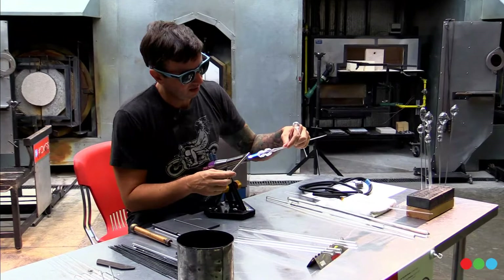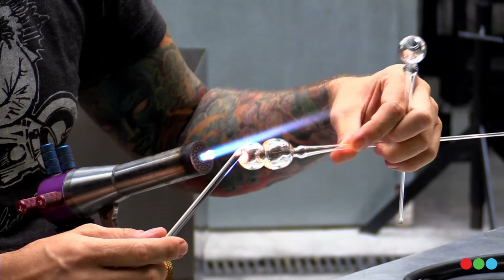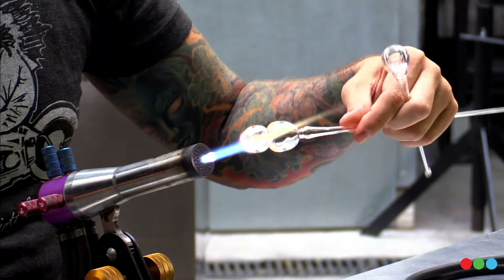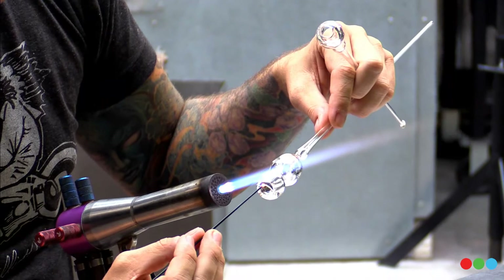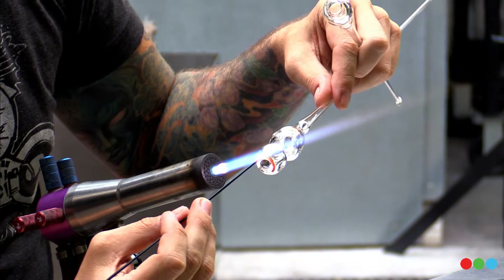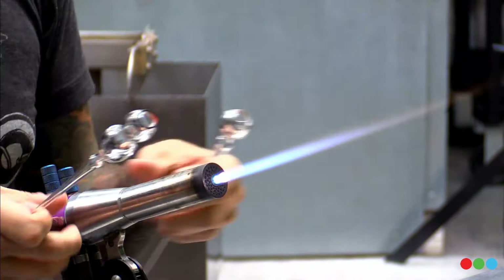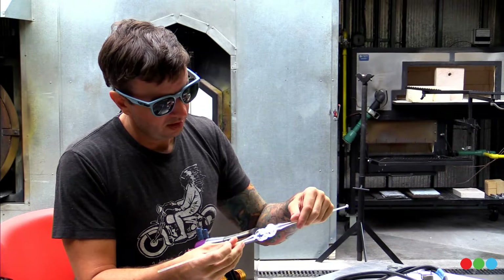We're going to watch Micah as he works on one of his creations. We are part of the education department of the museum, so it's our mission to educate all of you about glass as a material and about how objects are made — some of the objects you see over there — and you'll get to see how Micah makes some of his work here.